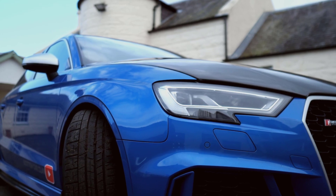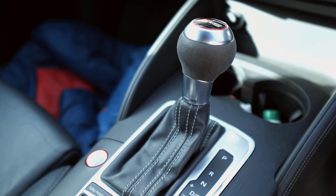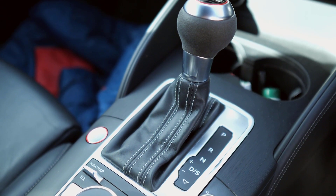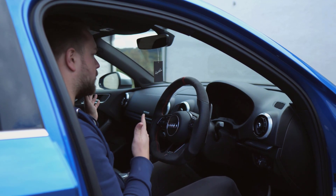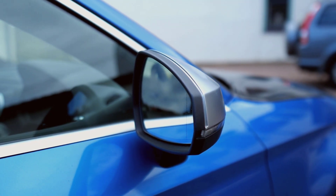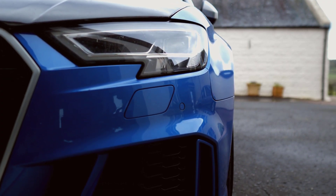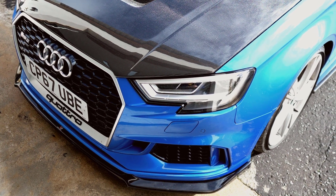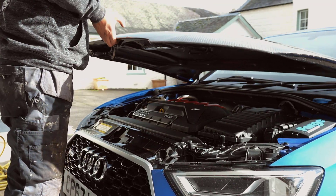Interior-wise, well it's business as usual — Audi's been nailing these interiors for years. It doesn't feel dated at all and everything still has that nice premium, Germanic feel to it. Okay, fair enough, if you place it next to a brand new RS3 it's starting to show its age a little bit, but that brings me on to my next point: the value these cars offer. If you go to Audi today and spec a brand new RS3, you're talking £70,000 with a few options. One of these is going to cost you half that, even with all that tuning done.